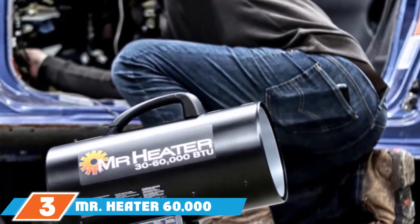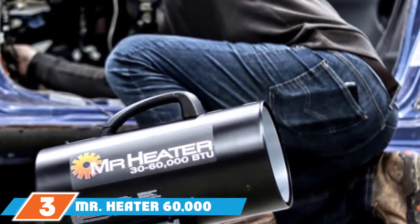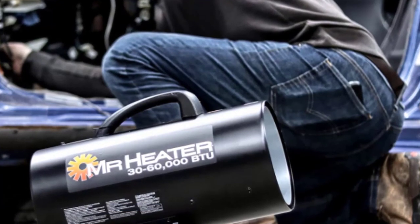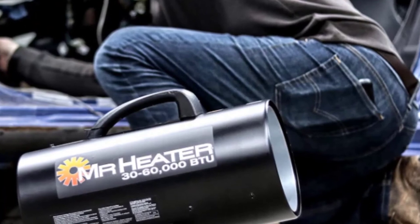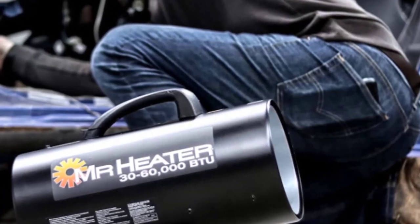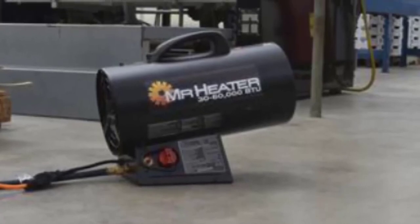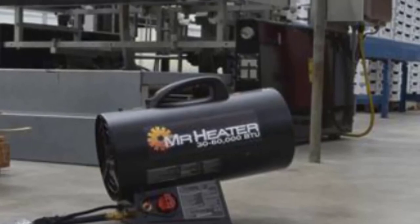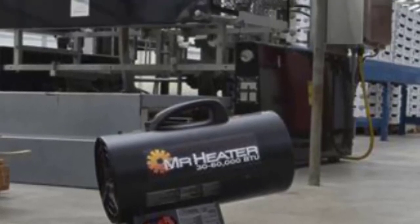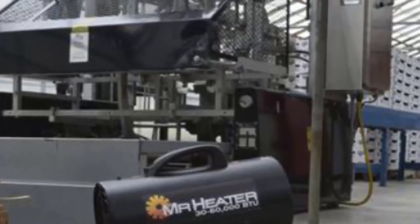Moving on to number 3, we have the Mr. Heater 60,000 BTU Propane Heater. This is the perfect solution for larger spaces, efficiently heating up to 1,250 square feet. Don't let its massive size fool you — this heater is easy on fuel. You can squeeze 14 running hours out of one 20-pound tank. This forced air heater will push superheated air into your space, raising the ambient temperature of your garage.